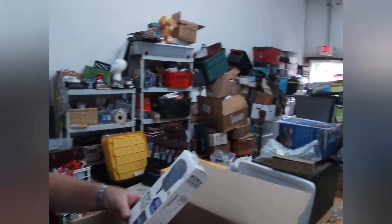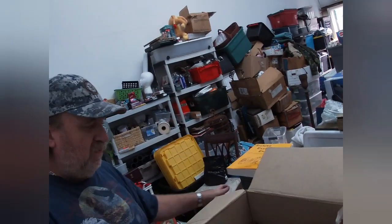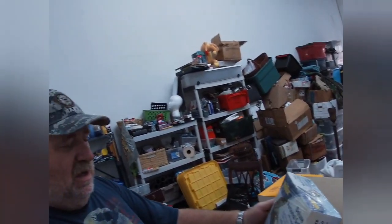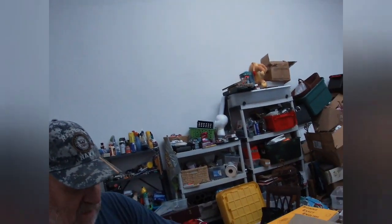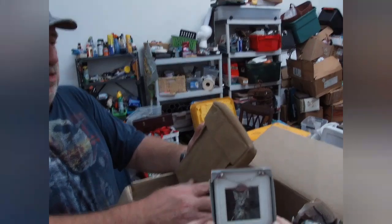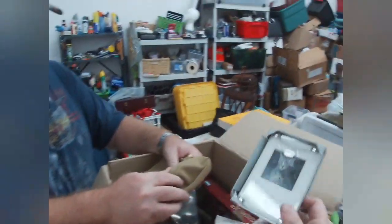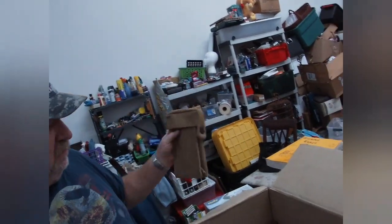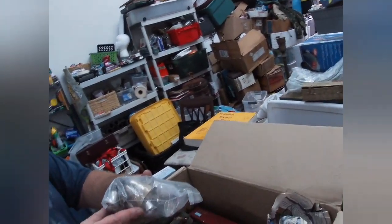There's a safe - and it's brand new, so I don't have to bust that one open. There's a sign that says 'Dogs come when they are called; cats take a message and get back to you later.' This is a military bag - that's cool. I thought this was going to be a good box.